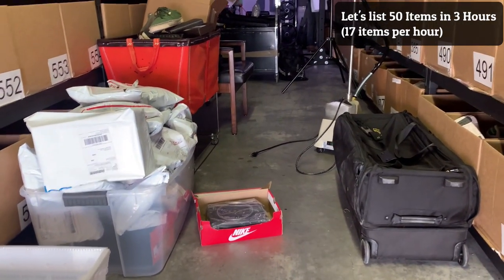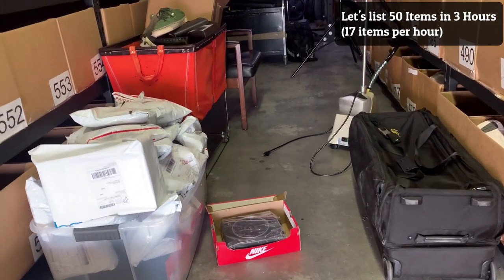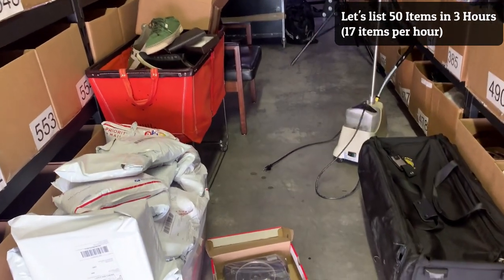What's up guys, welcome to A Reseller's Life. My name is Chris, thank you so much for joining me. In today's episode, we're going to go over how to list 50 items in 3 hours.